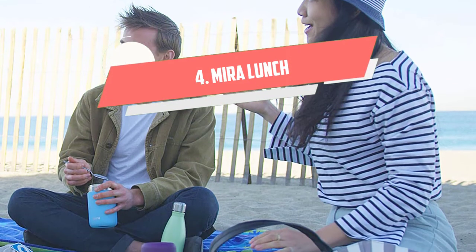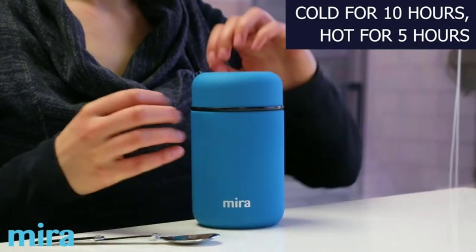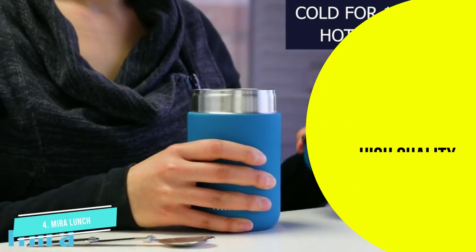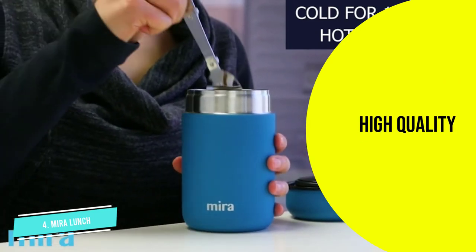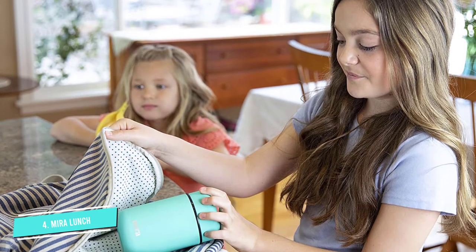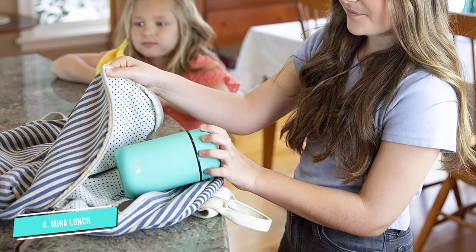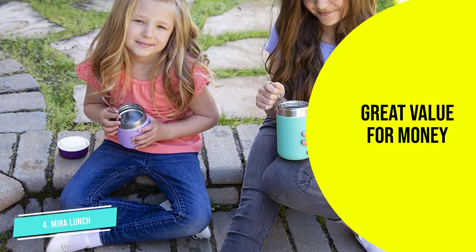Number four: Mira Lunch. Whether you are planning a hiking trip or want to pack a healthy lunch for your child at school, the Mira 13.5 ounce food jar thermos flask is an amazing thermos that can be used for beverages and food. Made from premium grade durable 18/8 food grade stainless steel and featuring superior double wall insulation, the food jar offers you endless hot and cold beverage and food storage choices.